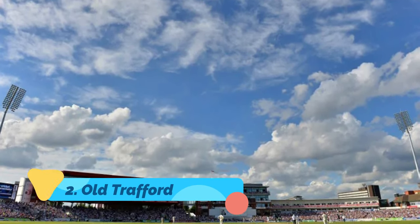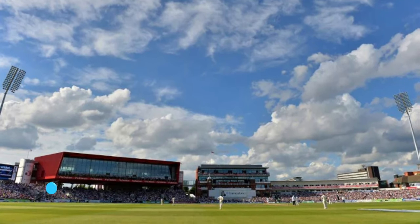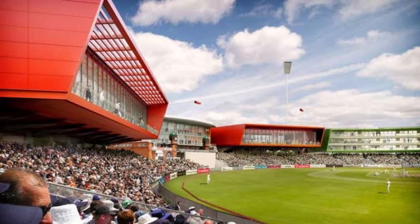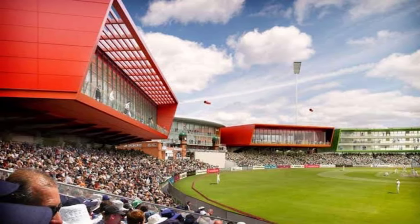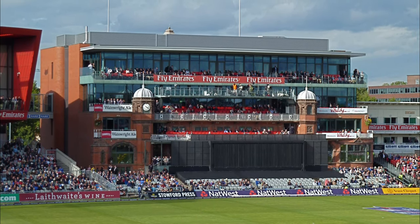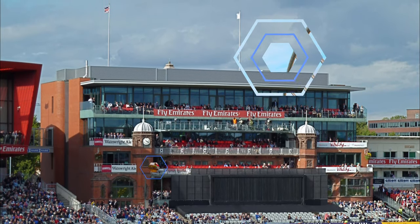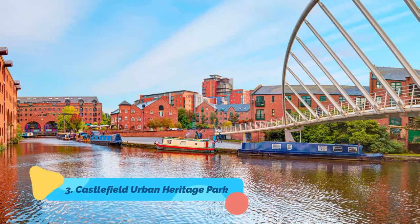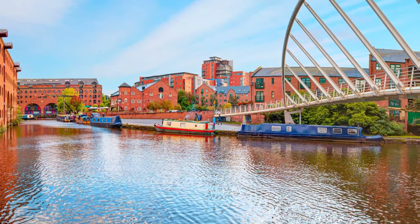Number two: Old Trafford. Manchester United is one of the most popular football teams worldwide, which adds to the significance of the Old Trafford stadium. The team members have nicknamed the stadium the Theater of Dreams. You may not get lucky enough to witness a soccer game here, but it is worth visiting and exploring thanks to its old museum. The tour will take around 80 minutes.